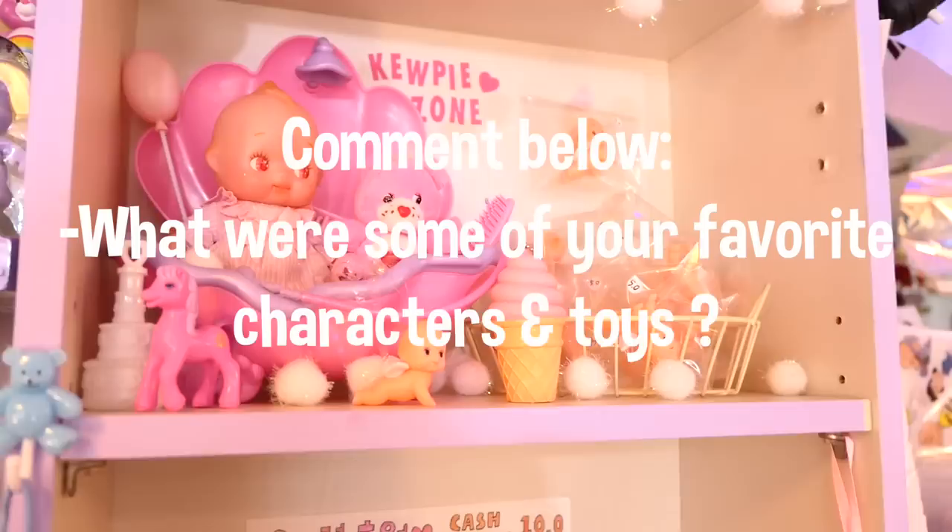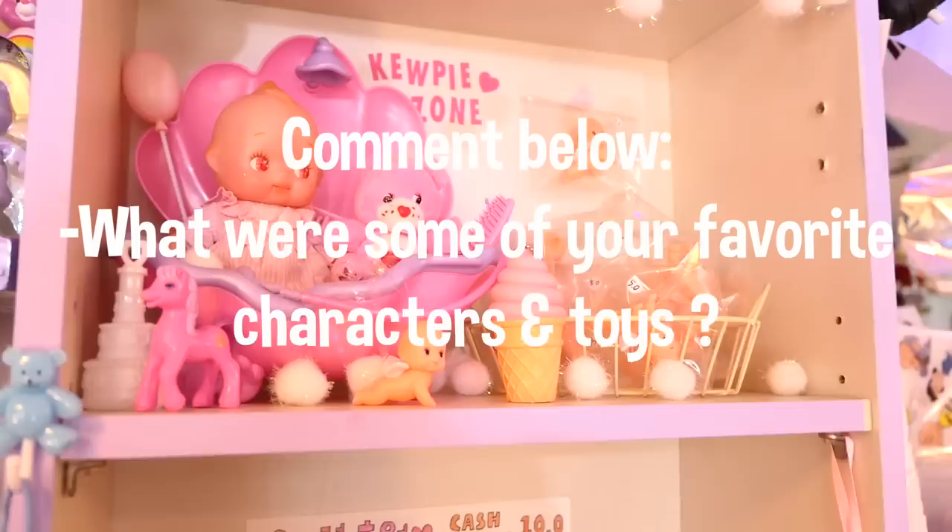I'd like to know your thoughts, so leave me a comment below and let me know when you grew up and what were some of your favorite toys and characters back in the day. I hope you enjoyed this video — if you did, don't forget to give me a thumbs up and subscribe to my channel. I'll talk to you guys next time. Bye!